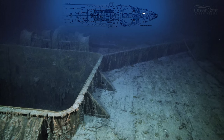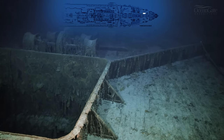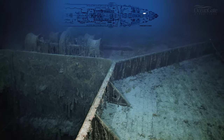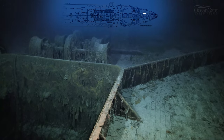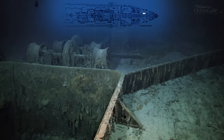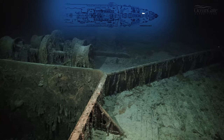We're now making our way passing number one hold, and just behind number one hold are the steam winches that would have been used to lift items and objects out of the holds. There's a much better view of the wave break.